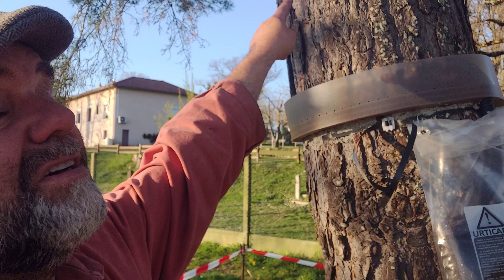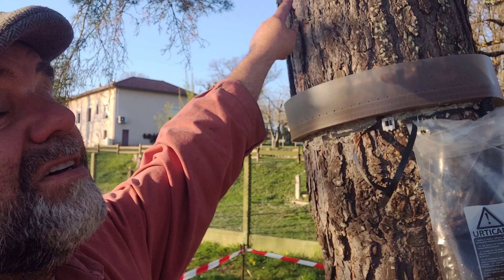So those caterpillars come down the tree, into the tray, crawl and sliver their way down, and then end up into here — and it's all sealed.